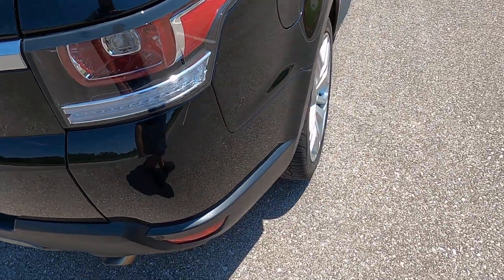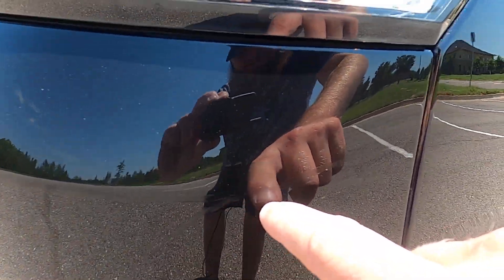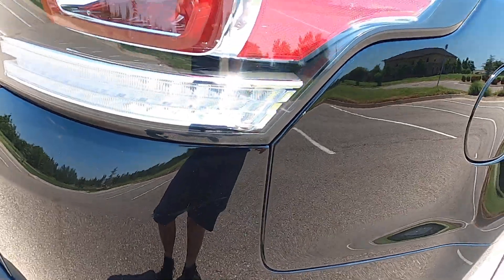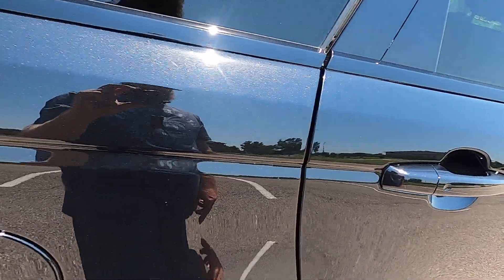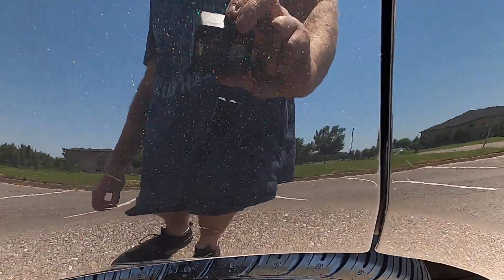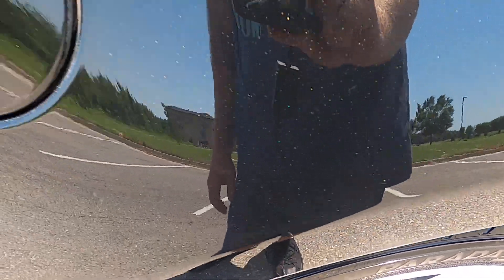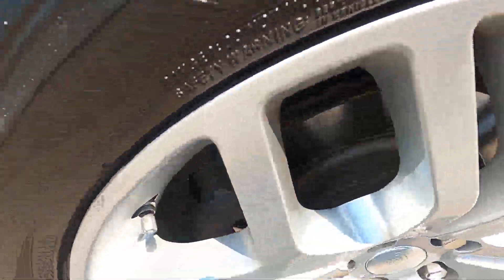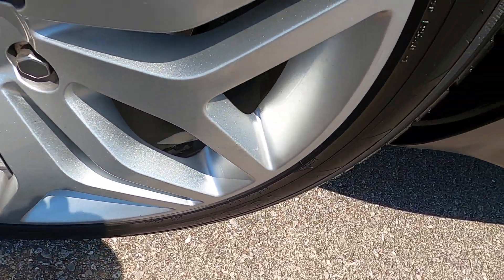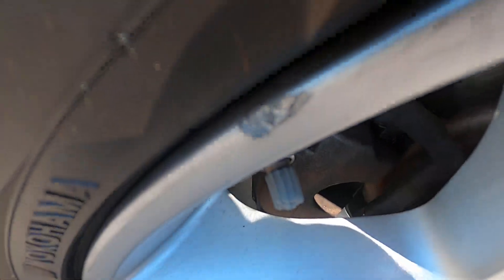Moving over to the passenger side, there is a scratch that runs along here — it's probably about six inches or so, but again it's been paint matched so it doesn't stand out. A few light scratches on the lower end of the passenger rear quarter panel just above the wheel arch. The rear passenger side wheel looks to be in really good shape — no major issues, except for a small issue right there on the lip, but that's pretty minor.